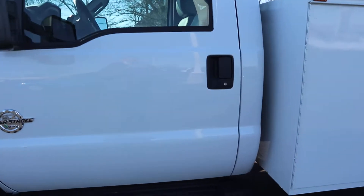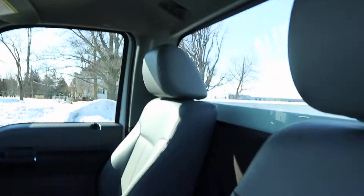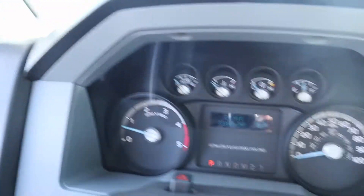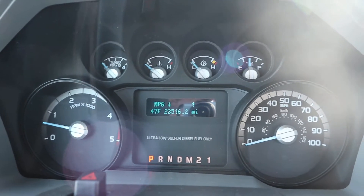Take a look at the inside. Seats are in great shape. No rips on the leather. Just over 23,500 miles on it.